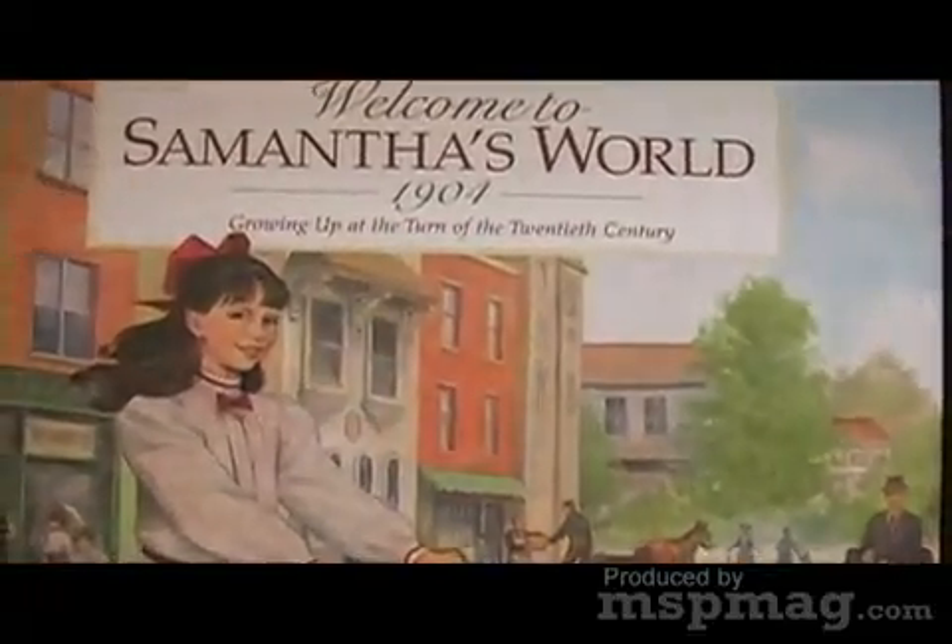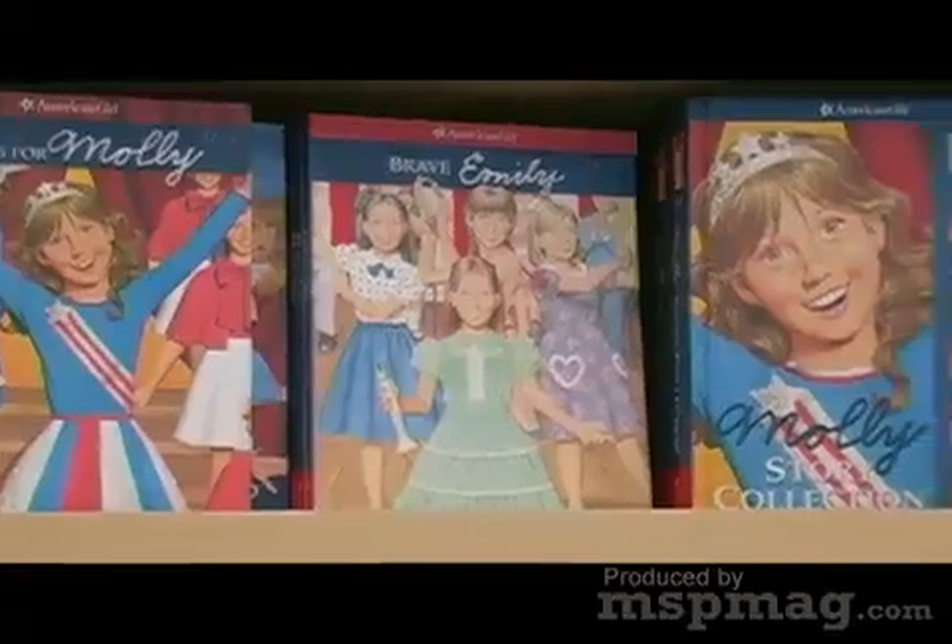We grew up with Molly, Kirsten. This is the sneaky way your parents got you to learn. Molly was World War II. I've always been interested in World War II and even concentrated on that in college, and it all started with the Molly books.